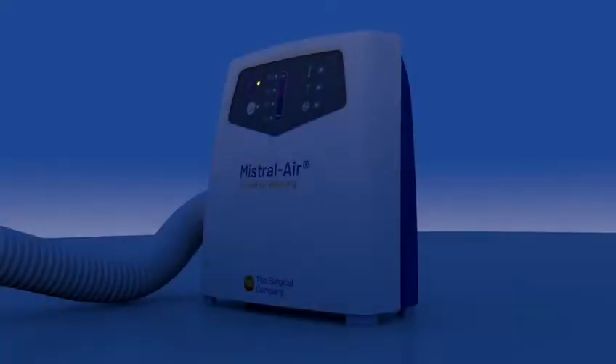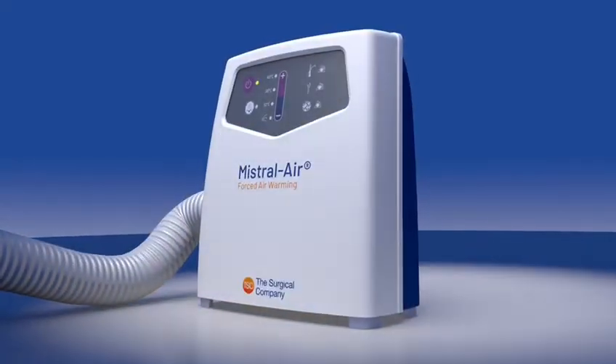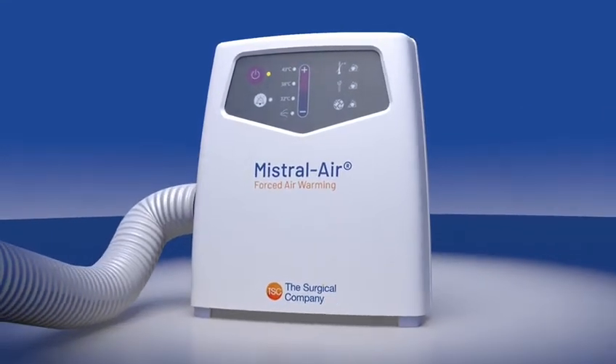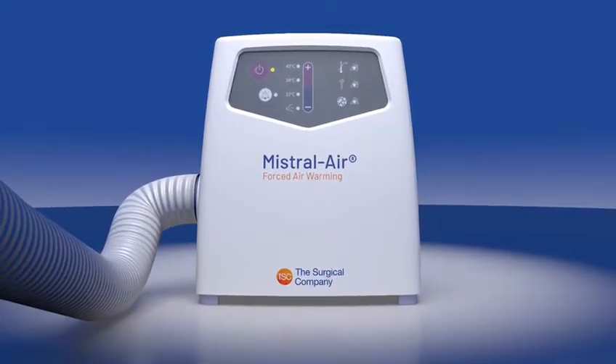The Mistral Air warming unit is lightweight, easy to clean, and made of impact-resistant material. Improve patient outcome through safe and comfortable patient warming.